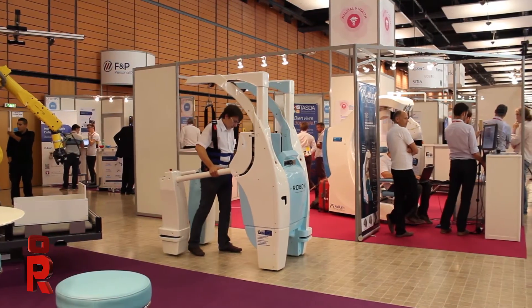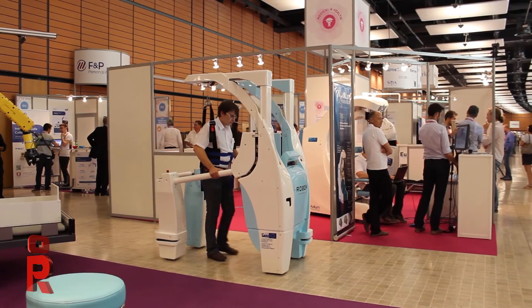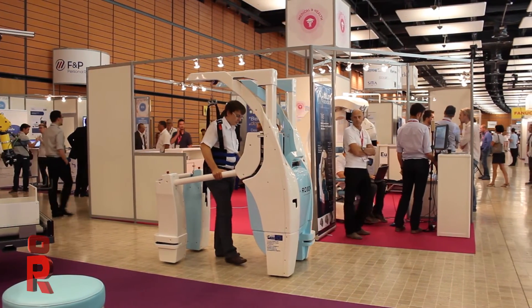We are here at Innorobo in France to present our innovation. Because one of the parts of the company is about doing new robotics things. One of them is Robo-Car — it's a medical robot, a robot applied to rehabilitation.